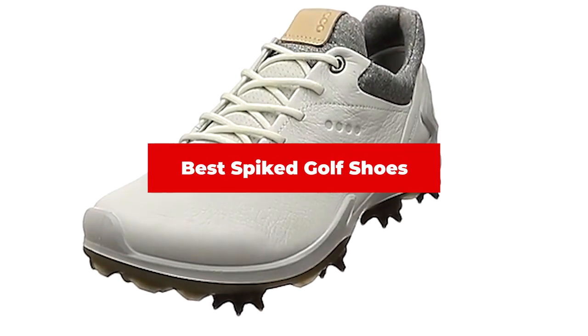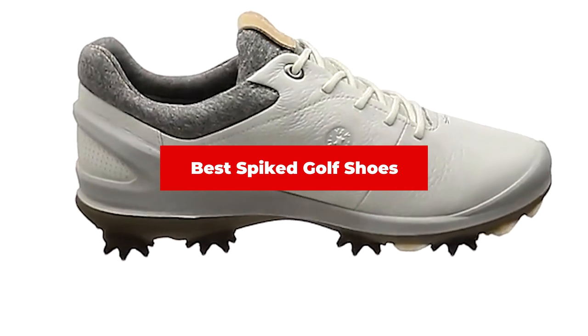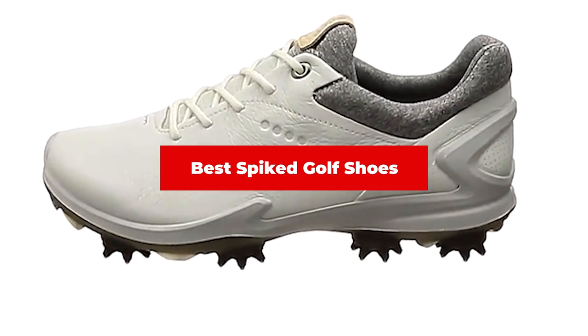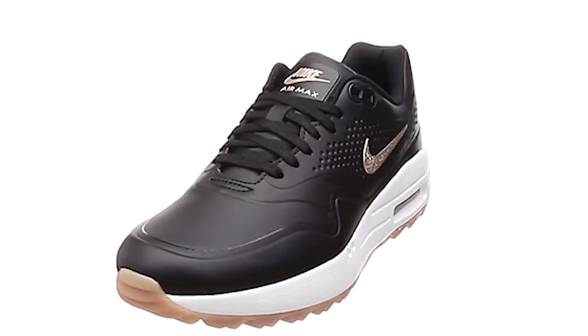If you're looking for the best spiked golf shoes, here's a list you must see. We made this list based on our personal preference and sorted it based on their features, prices, quality, durability, and reputation of the manufacturers and customer feedback.